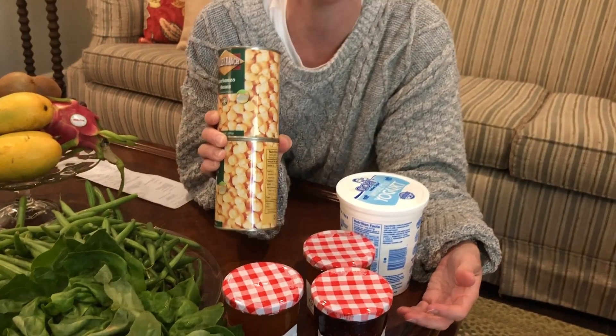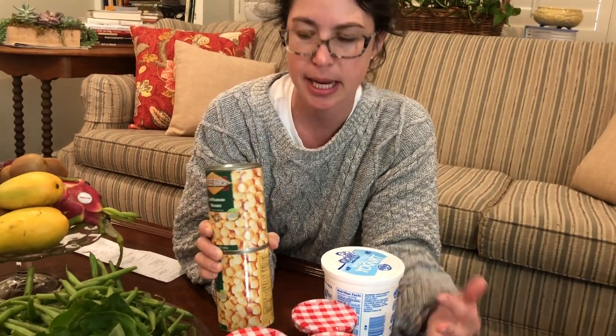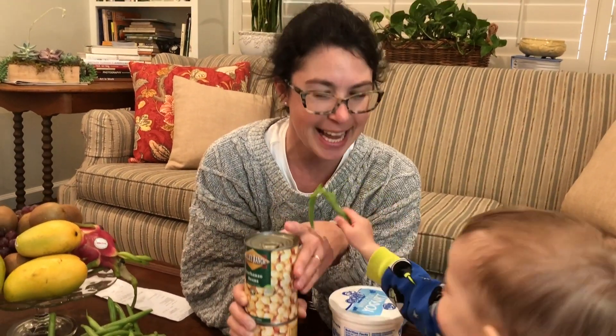Canned goods can sometimes add up. I like to do my own dried beans normally, but for convenience and for my baby, we love a canned garbanzo or canned black beans. I buy a little bit at a time. These were $0.50 a can.